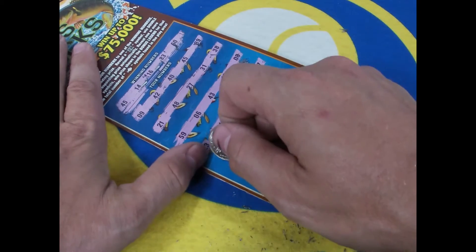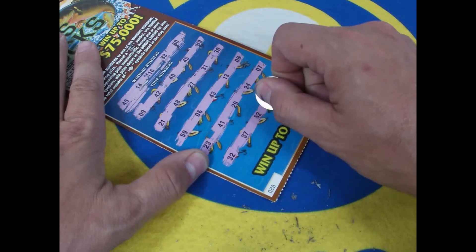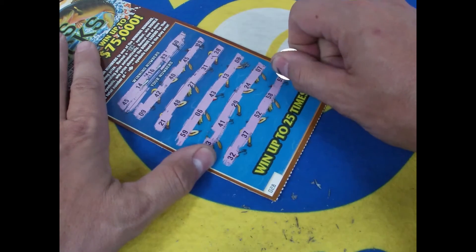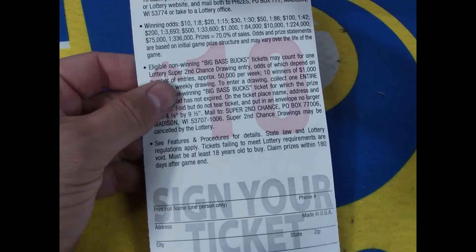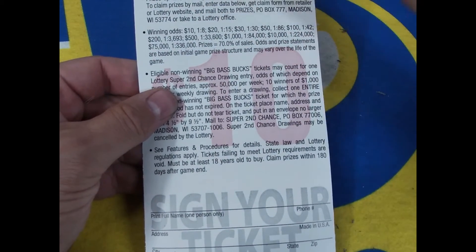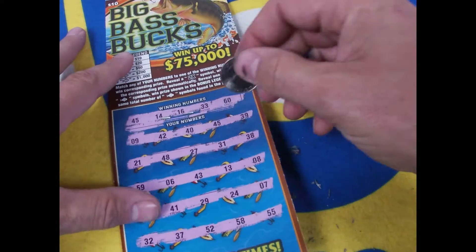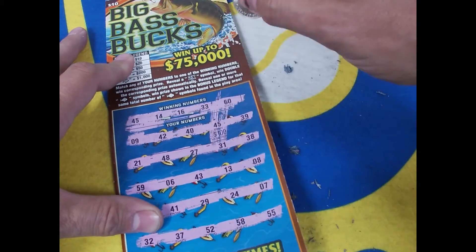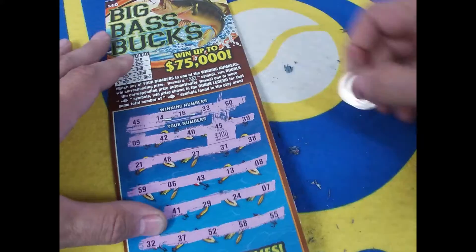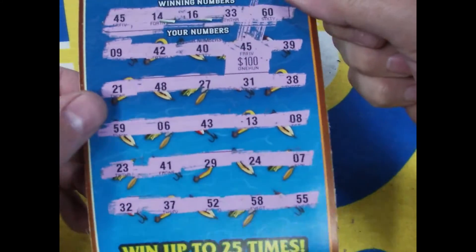Two more rows to go: 23, 3, 41, 29, 24 — and lucky number seven, not lucky today. Bottom row: 32, 37, 52, 58, and 55. Let's take a look and see what we won — $10, 20, 20, 30, 50, 100 and so on. And we have got a $100 winner! Big winner, yeah baby!